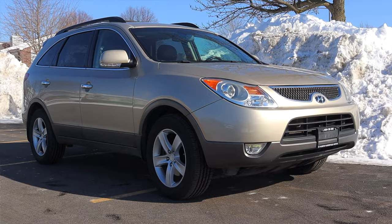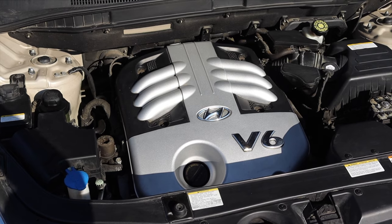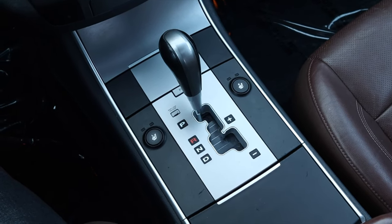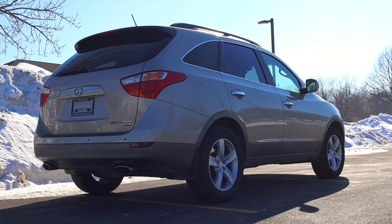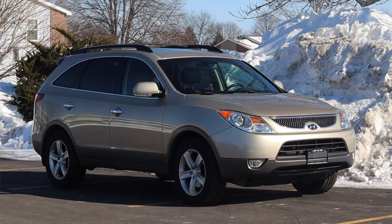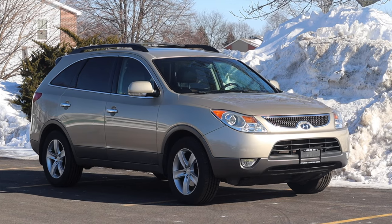My name is Zach and today I am driving a 2007 Hyundai Veracruz Limited. Up front is a 3.8 liter V6 and down below is a six speed automatic transmission. I am super excited to be driving this Veracruz because I don't really see them all that much. They weren't built all that much, and we'll talk about that towards the end of the video. This is something unique and different from the 2000s that is only going to become more and more rare.